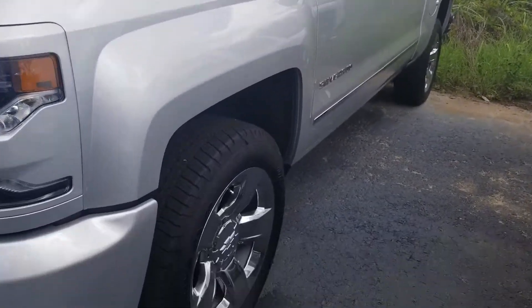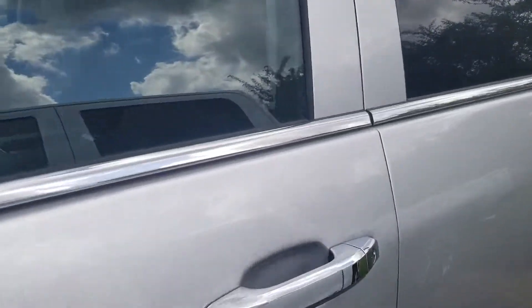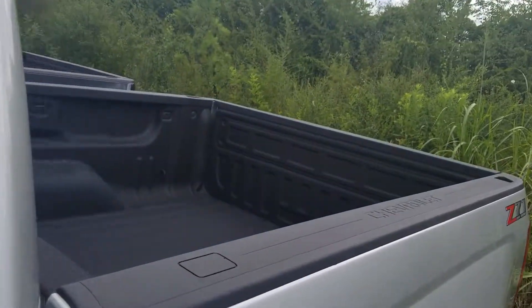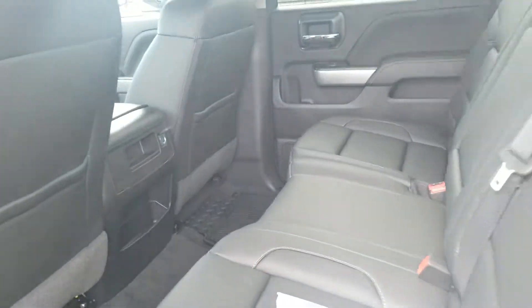Hey Burns, here is the Silver LTZ Silverado with a 6.2 that you've inquired about. Really nice choice here. It's got a spray-in bed liner, heated and cooled seats, and an upgraded motor. Really nice truck.